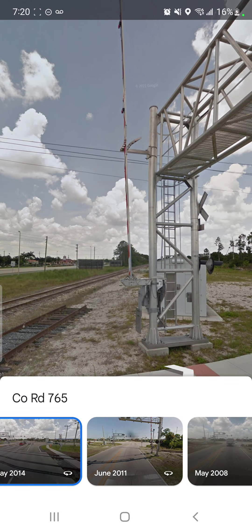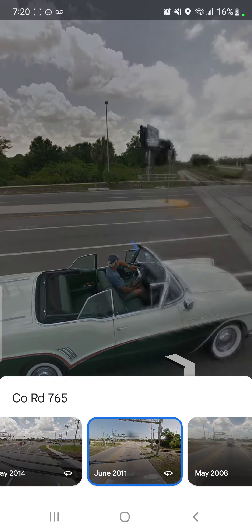That's how modern crossings are supposed to be for this generation of railroad crossings.